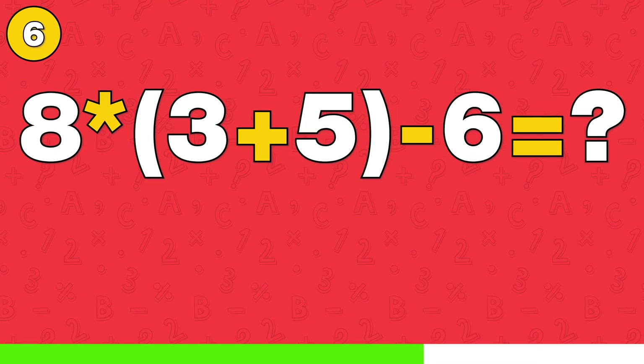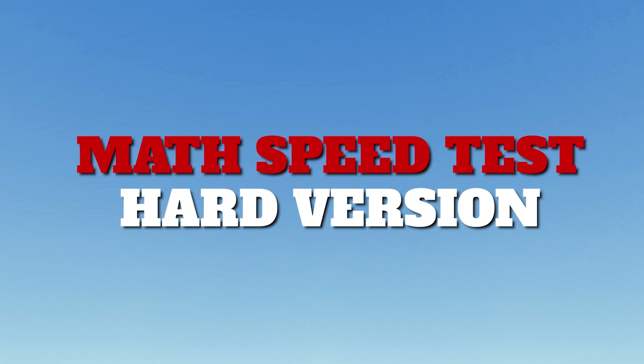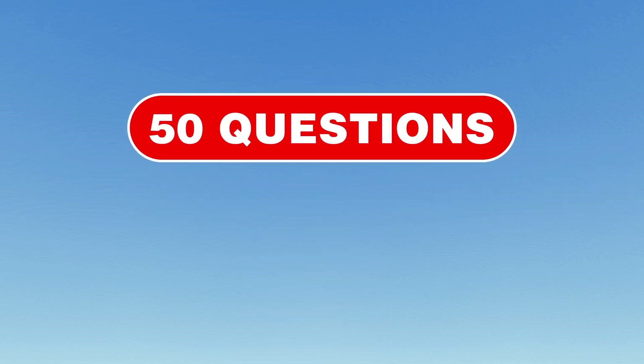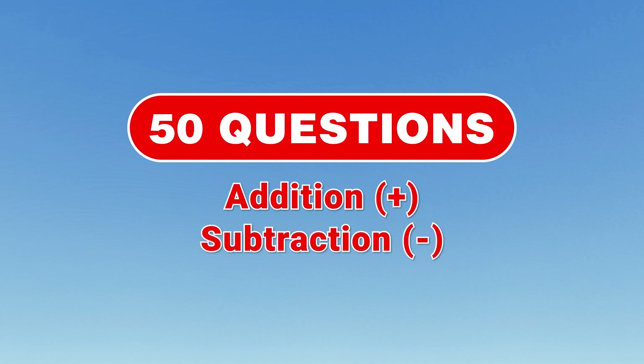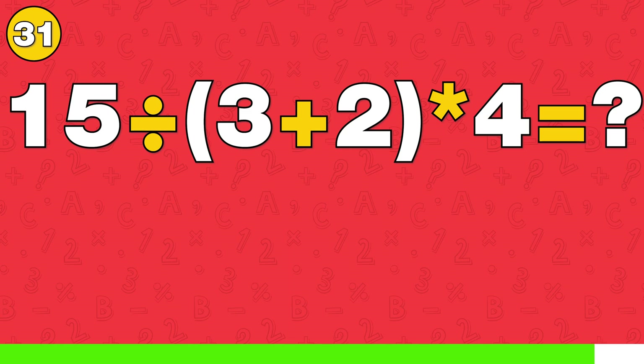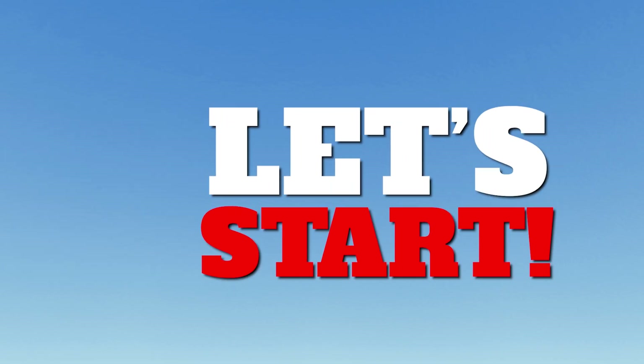Are you ready to push your math skills to the limit? Prove it in our math speed test hard version on Quizpedia. I'm Uncle Albert and today we've got 50 tough questions in addition, subtraction, multiplication and division waiting for you. Sharpen your pencils and your minds — this won't be easy. Let's get started.